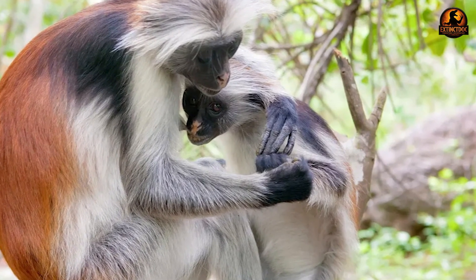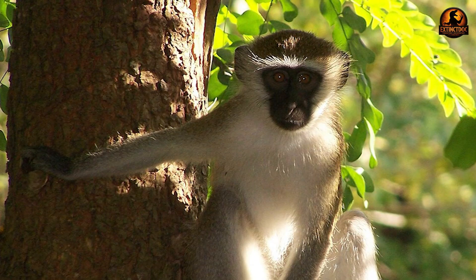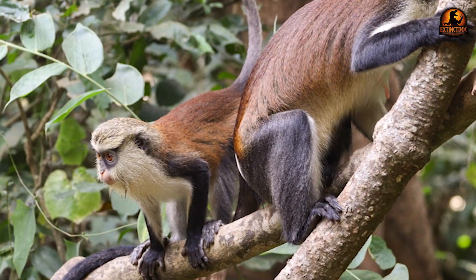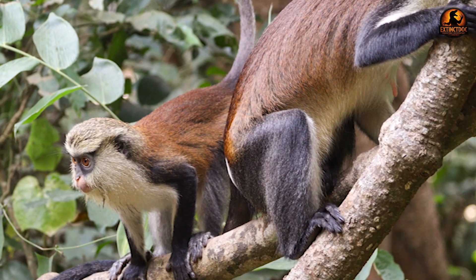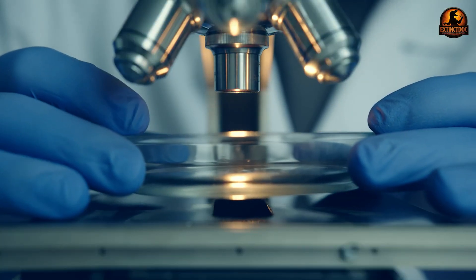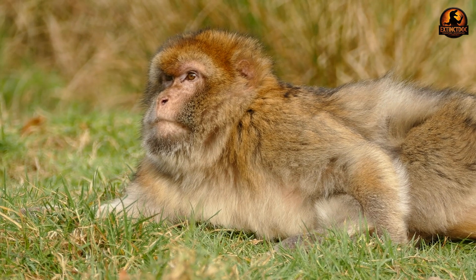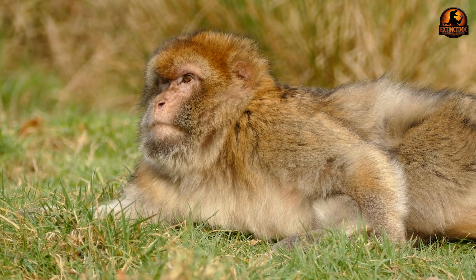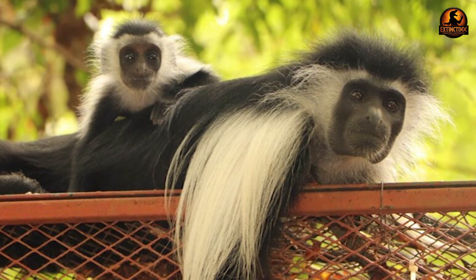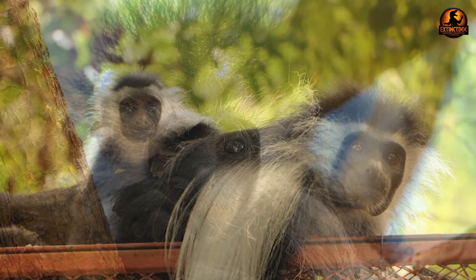The results challenged decades of assumptions about primate evolution. Natural selection, not genetic drift, predominantly drove skull diversification across continents. The evidence was particularly striking in the cercopithecinae subfamily, where body size changes co-evolved with neurocranial modifications, revealing coordinated adaptive responses rather than random variation. When researchers analysed cercopons and papionins separately, both tribes showed clear signatures of adaptive divergence. The highest ranking morphological changes involved snout structure and overall size, which correlated directly with neurocranial traits.